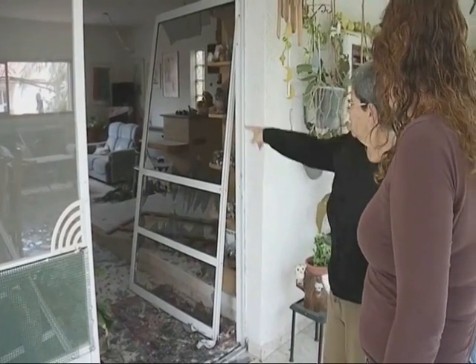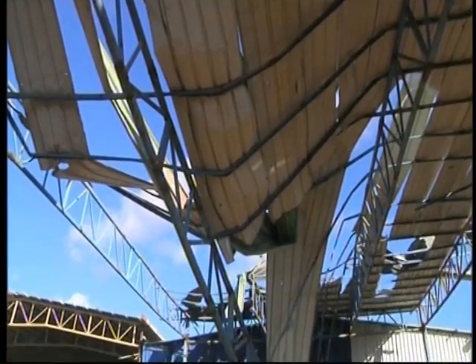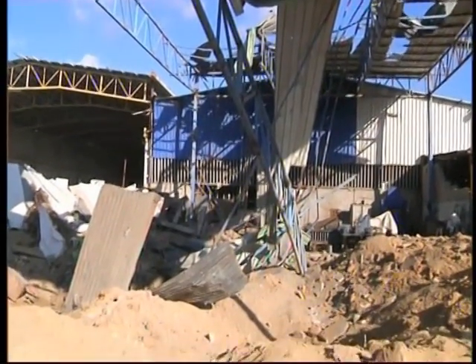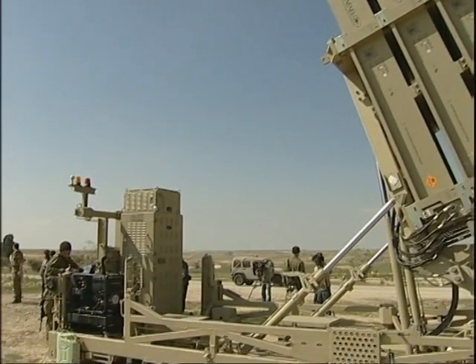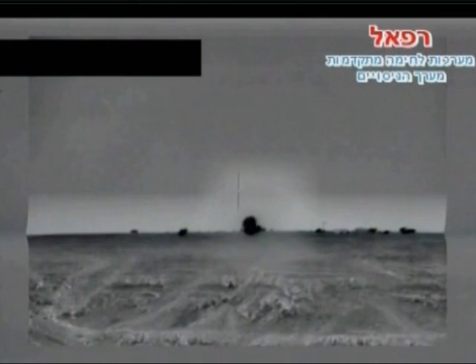It has been two weeks of rocket fire and air force strikes between Gaza and Israel. Amidst rumors that Israel may launch a ground offensive into Gaza, leaders instead announced a countermeasure. Israel deployed Iron Dome Missile Defense, a mobile system that uses radar and cameras to track and intercept incoming rockets with missiles. It's an Israeli-engineered device that, so far, has never been put to task.